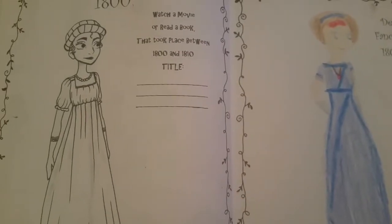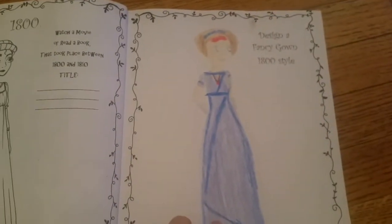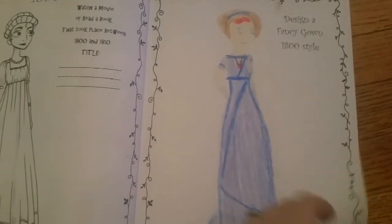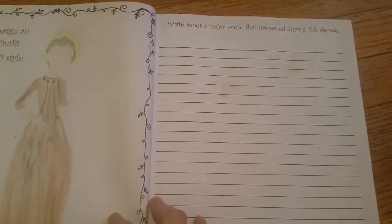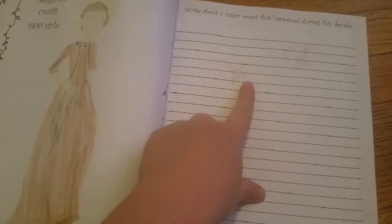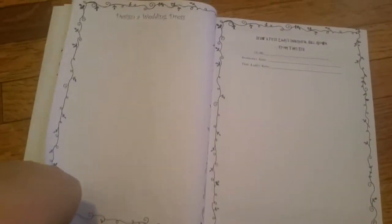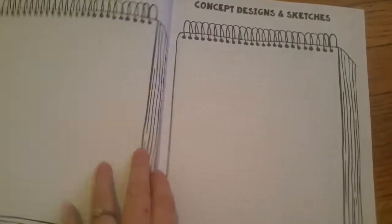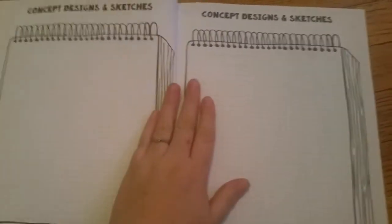You're going to watch a movie or read a book that took place between 1800 and 1810. Then they get to design their own fancy gown, and then a regular outfit. Then you're going to write about a major event that happened during that time period. Next, design a wedding dress from that time period, draw the first lady, and there's free space to come up with your own designs that fit into that time period.